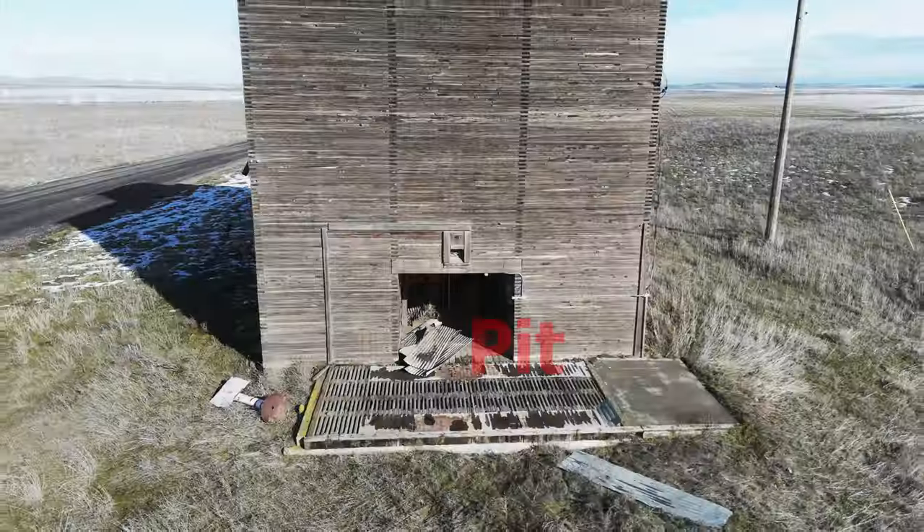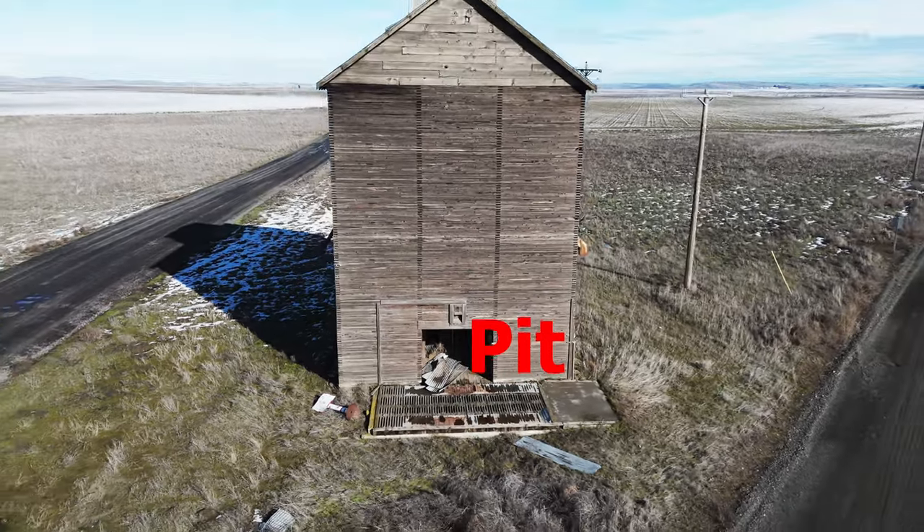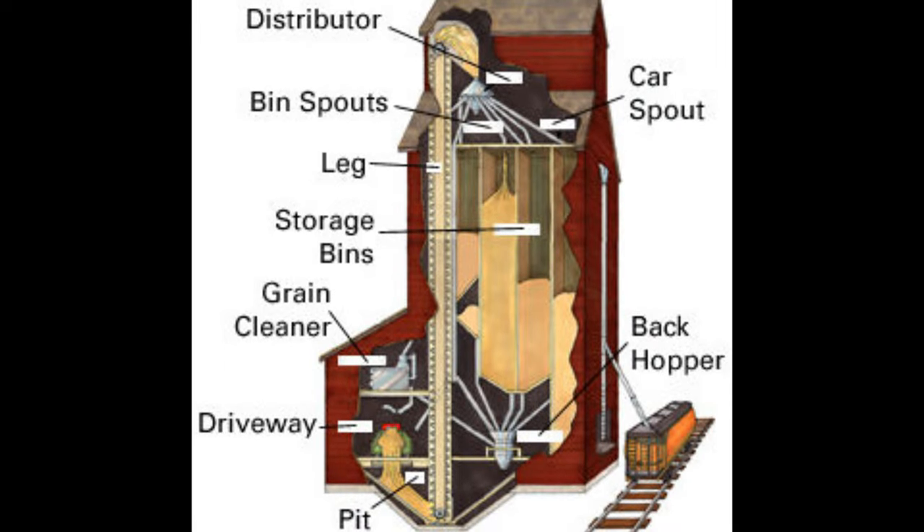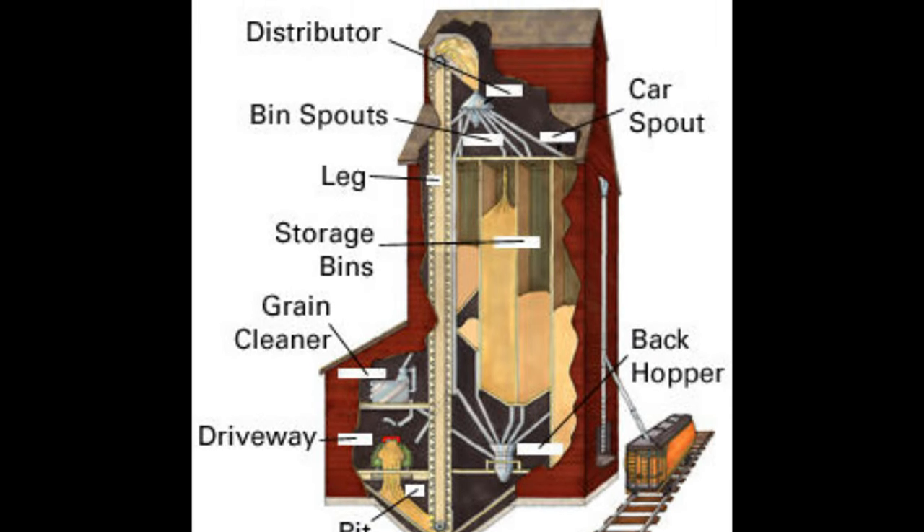Farmers deposit grain into the pit of the workhouse or work floor. The grain is then elevated by a vertical belt and bucket conveyor. Each bucket on the conveyor is basically a scoop that carries the scoopful of grain up the conveyor.